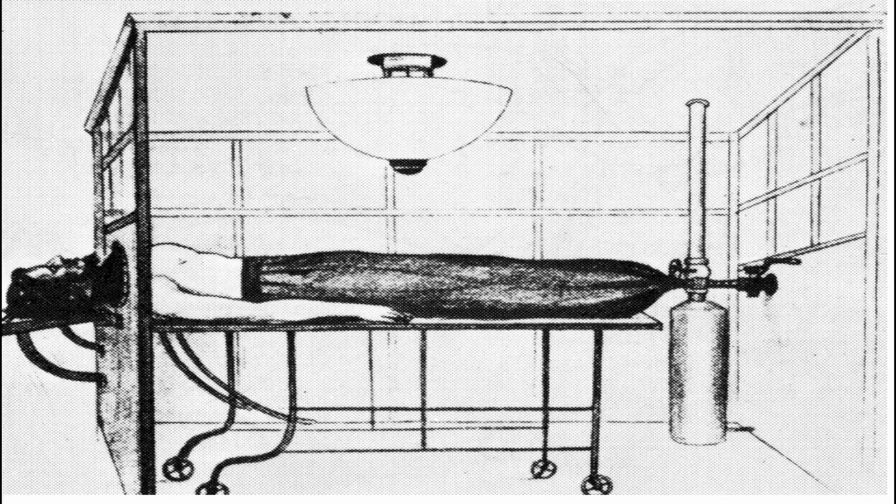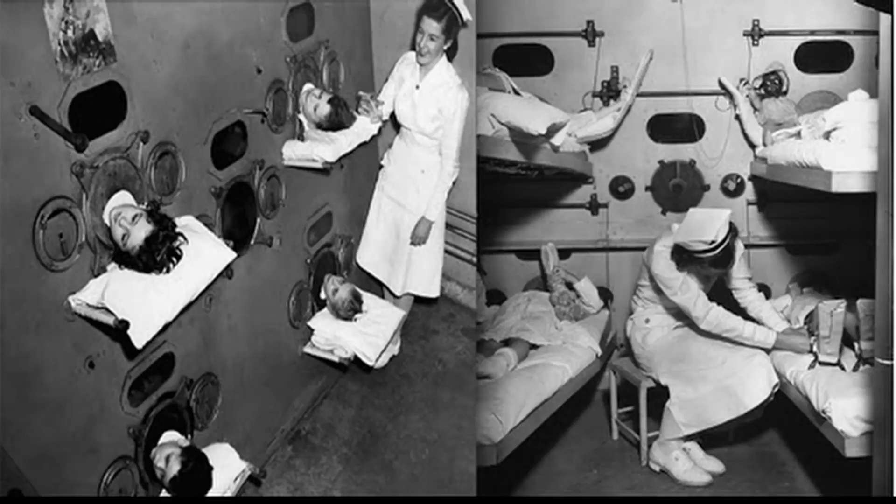Some doctors tried to solve this problem by turning the small box into a large operating room that had air being constantly pumped out of it by large pistons. The large rooms were also able to ventilate multiple people at the same time, and medical staff could enter through a door to examine patients. But this was a very expensive setup, so it was very rarely used.